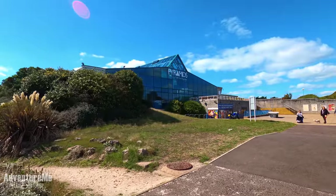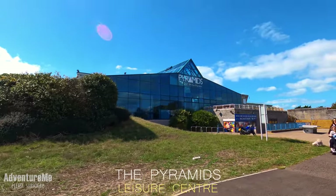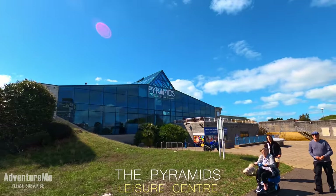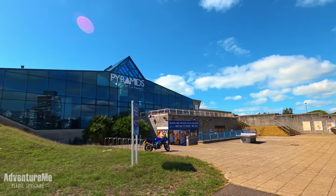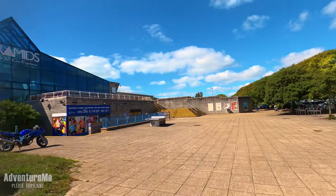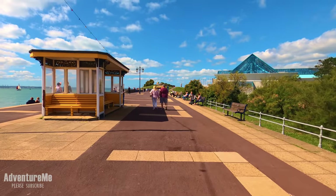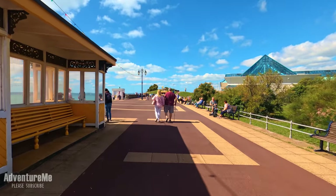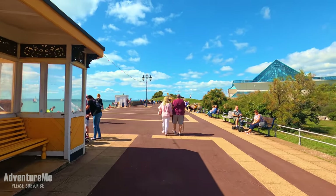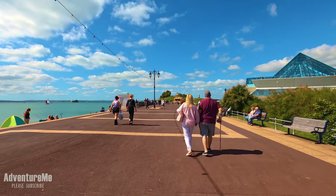We've just made our way a bit further down the seafront and we're approaching what is known as the Pyramids, which is a leisure centre I think was built around the 80s. It's very popular with the residents of Portsmouth. We've made our way onto the headland again, back to the seafront at the back end of the Pyramids Centre, and you can just see one of the lovely shelters there, which are featured in many adverts on TV — you may recognise them.